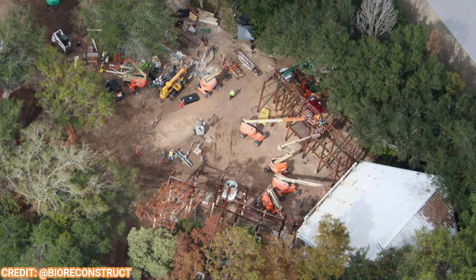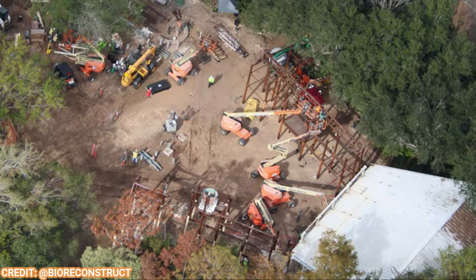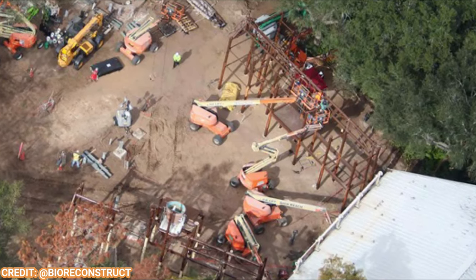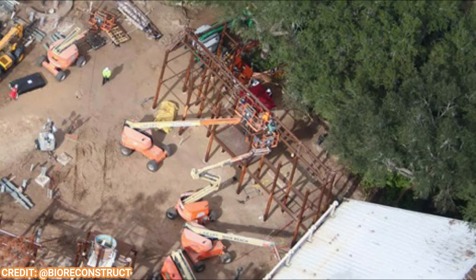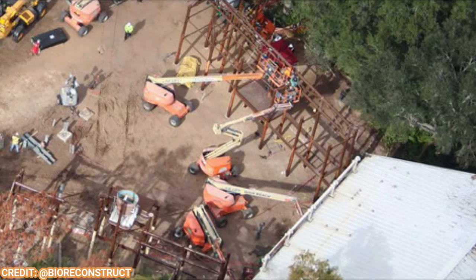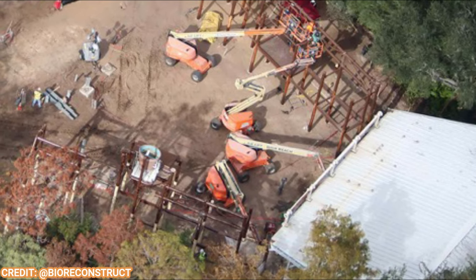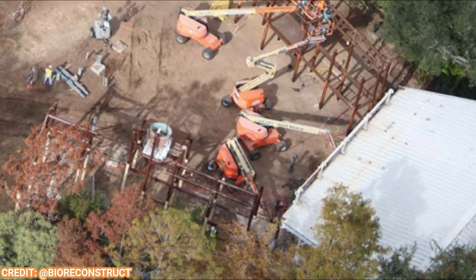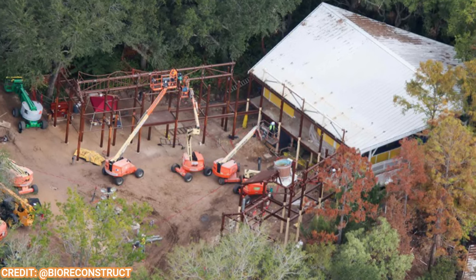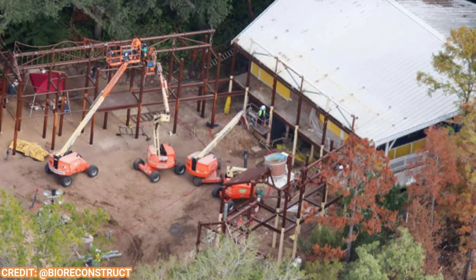Over at the rumored Kung Fu Panda area, you can see what looks to be some steel for a potential play structure extension of that building. There's steel on both sides, so it should be a nice little playground. They're going to reuse that existing building in the back, and this will be a meet-and-greet area. Mr. Ping's noodle shop is not expected to be here, which just sucks, because it was such a cool meet-and-greet and food location at Lunar New Year at Universal Studios Hollywood. It doesn't look like it's making an appearance here, at least in the initial phase. This whole back area will be a plaza with benches and tables for adults to sit at while their children play in the play structure.